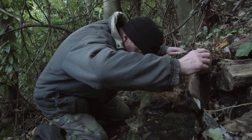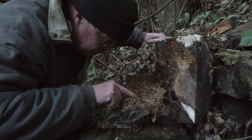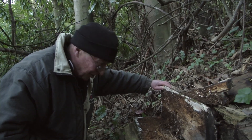They move around quite a bit. Here we are, we've got one right here. It's only a small guy. Oh, look at this! Right near the edge, we've got a mother load.